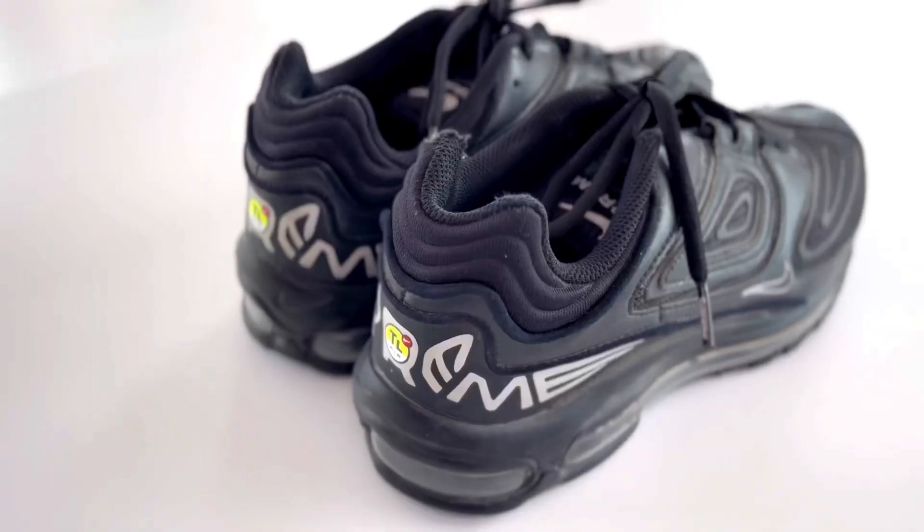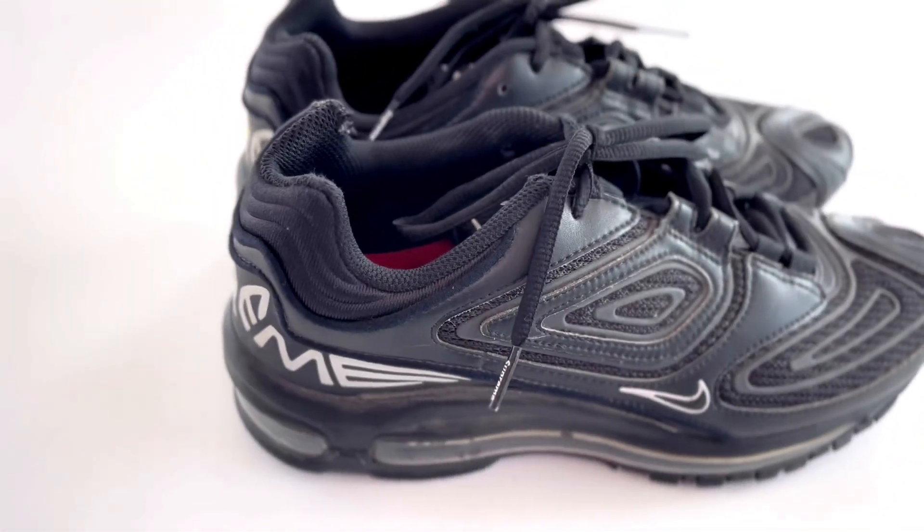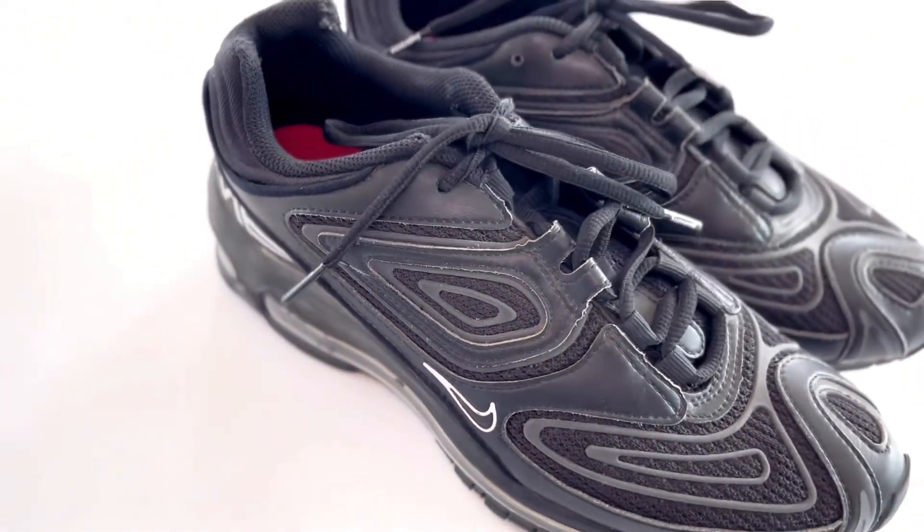For the fourth pair of shoes, I have the Air Max 98 Supremes. I got these for Christmas. They're a nice pair of shoes and they match like every outfit, obviously because they're black.